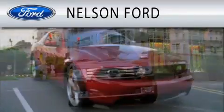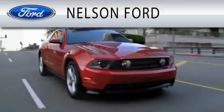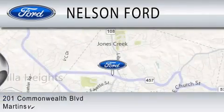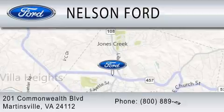Stop by today and test drive this vehicle for yourself. Nelson Ford is dedicated to doing everything possible to ensure that the experience you have selecting your vehicle is as pleasant as possible. We're located at 201 Commonwealth Boulevard in Martinsville.